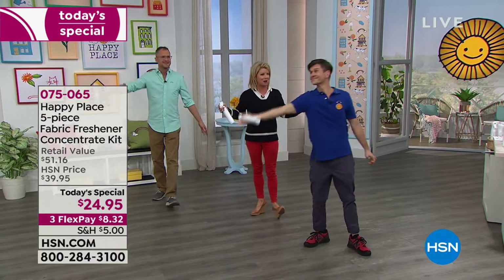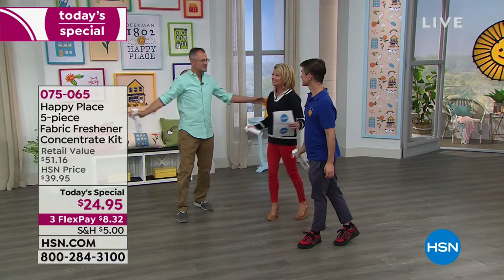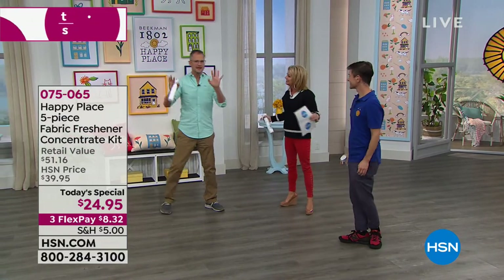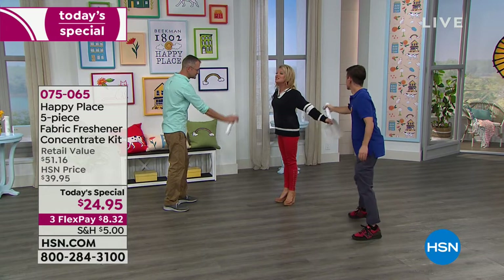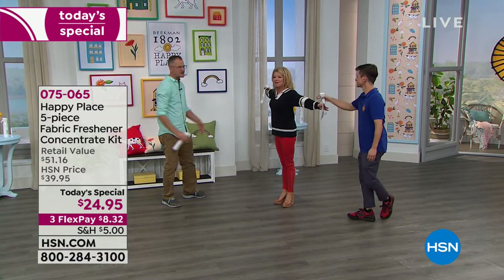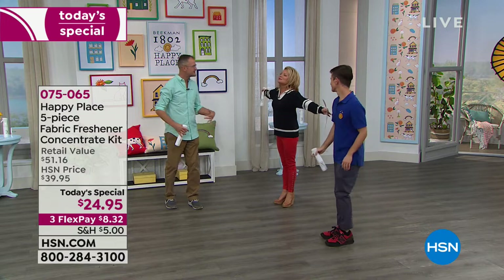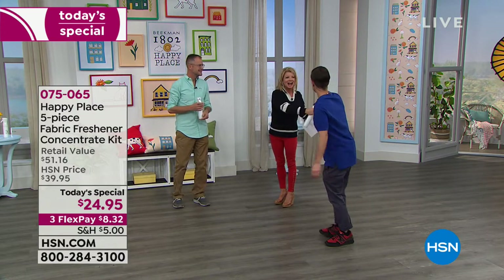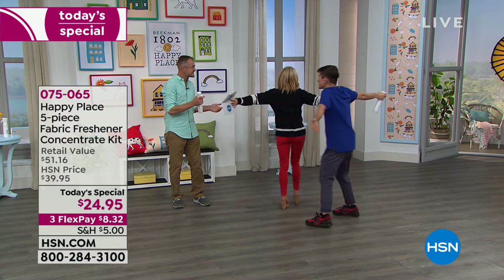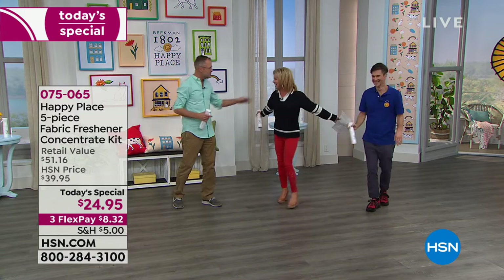Now we're going to show you how you use this every single day. Make a rainbow and you will notice the difference. Let me do something you wouldn't do with a chemical refresher — you would never spray your clothes while wearing them. With our rose scent — it smells so good. I am 100% rose, I love it.